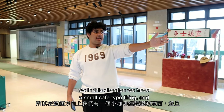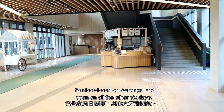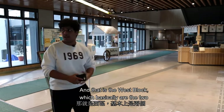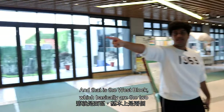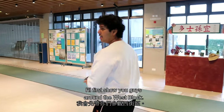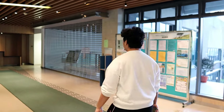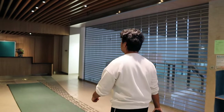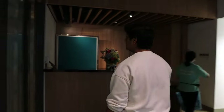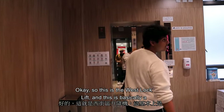In this direction there's a small cafe-type place, also closed on Sundays and open on all the other six days. Here we have the East Block and that is the West Block — basically the two blocks in Wuyisang College. I'll first show you around the West Block.